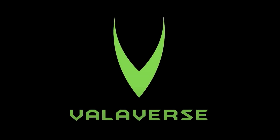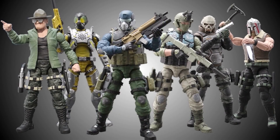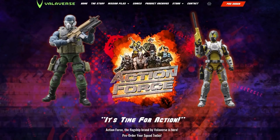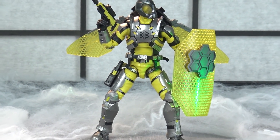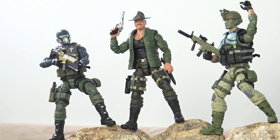This video is proudly brought to you by Valiverse, the creative company behind the most exciting new action figure range available on the market today — Action Force. Make sure you visit the valiverse.com website to purchase your amazing Action Force comics, toys, and other products, and follow Valiverse on YouTube, Instagram, and Facebook to keep up to date with the latest product news. All the links are in the description below. Shop Valiverse, because it's time for action.